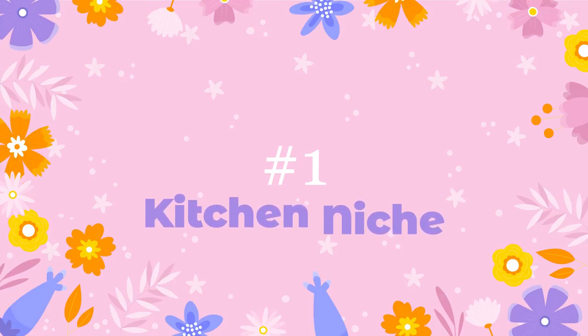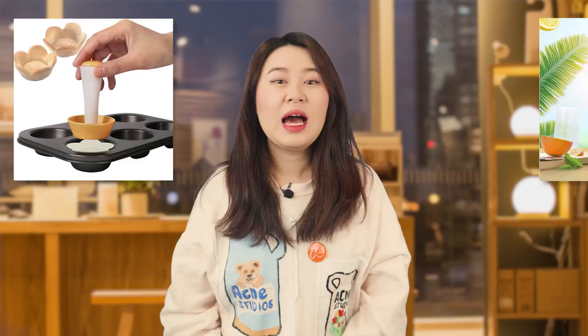Kitchen niche. When it comes to Mother's Day, kitchen supplies are definitely in the top 3 categories that pop up in my mind. The kitchen niche is always a popular recommendation niche in Q2. I chose two typical kitchen products that will save moms a lot of time in the kitchen. One is a fruit juice squeezer and another is a mold petri cup maker. Let's check out the video for the juicer first.